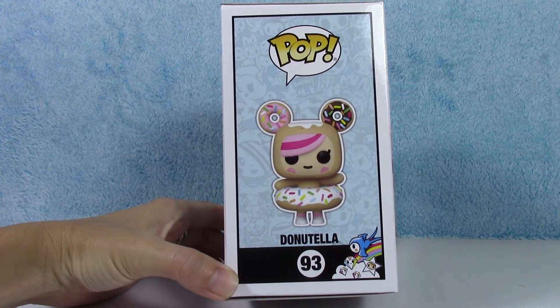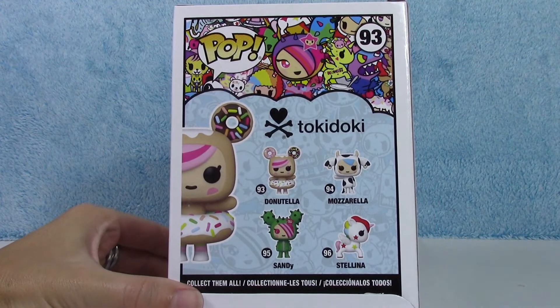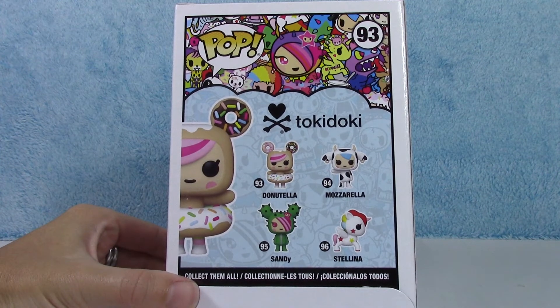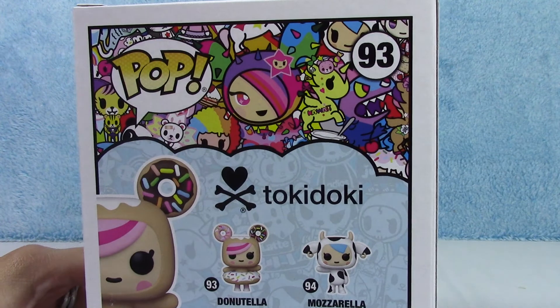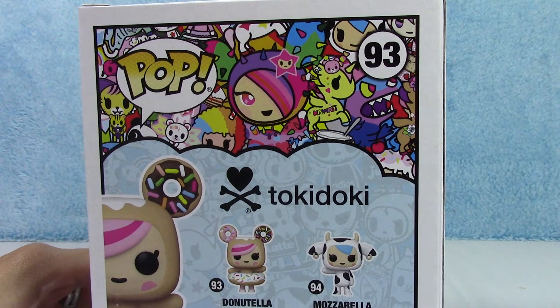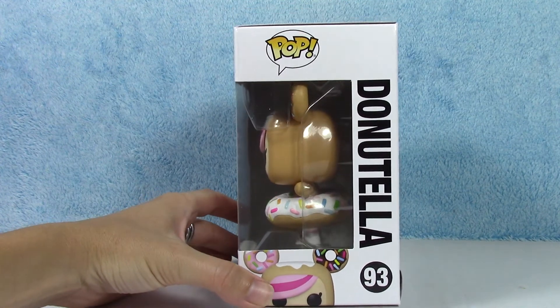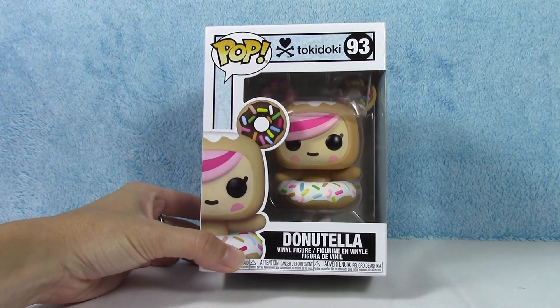There she is — so, so cute. On the back there's the other three: there's Mozzarella, Sandy, and Stellina. So cute, and of course Tokidoki's awesome artwork. I am just in love with Tokidoki. I think it's awesome — some of the stuff they come up with is so stinking cute.